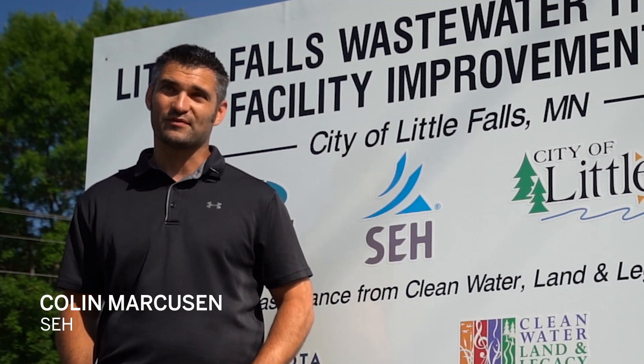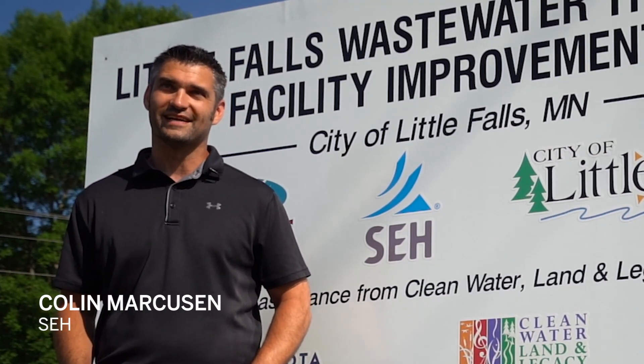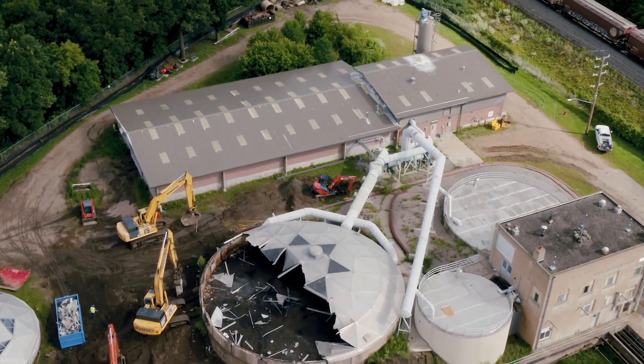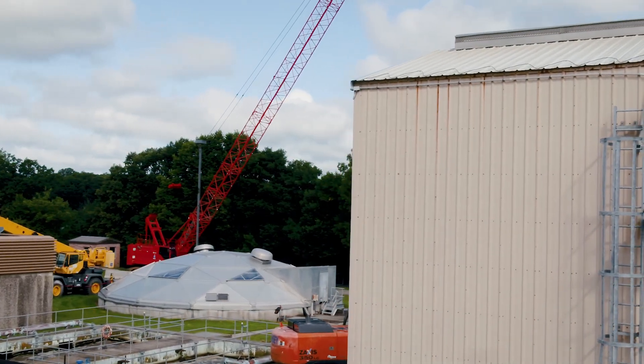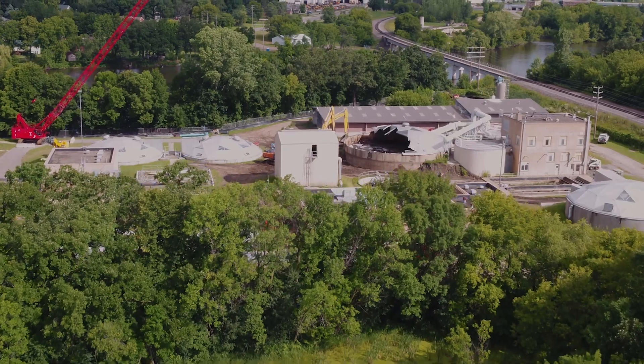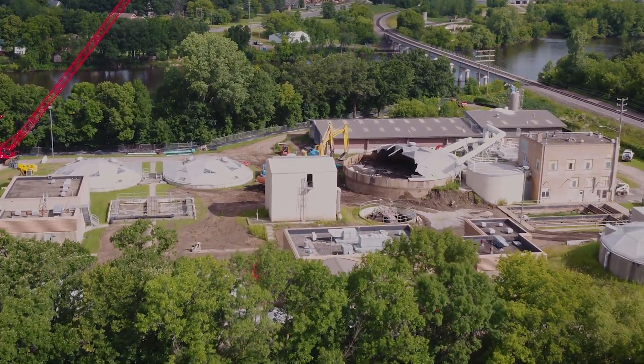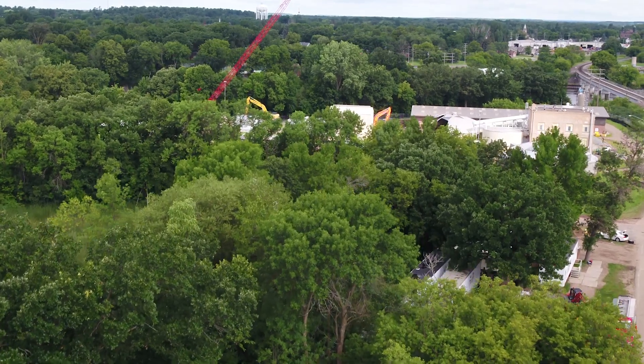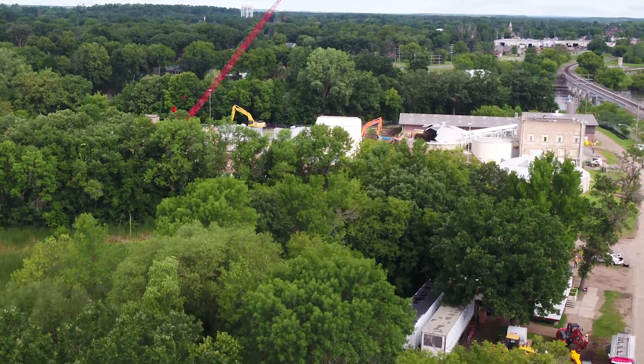We've completed the facility plan, we've completed the design, we've completed bidding — now we're to the point of construction, which is exciting. We are constructing on the same site that the current facility is at, so the challenge is trying to keep that current facility running while we build a new facility around it or demo existing portions of it.